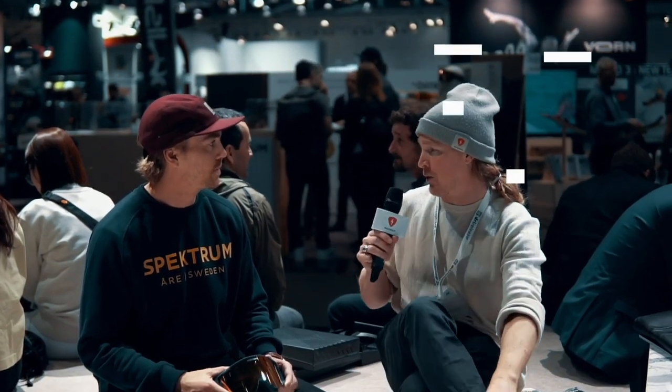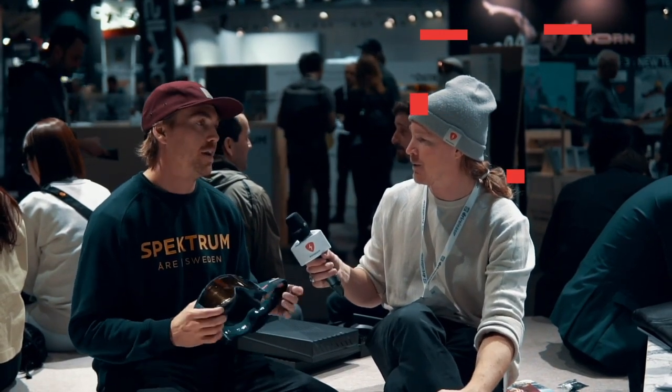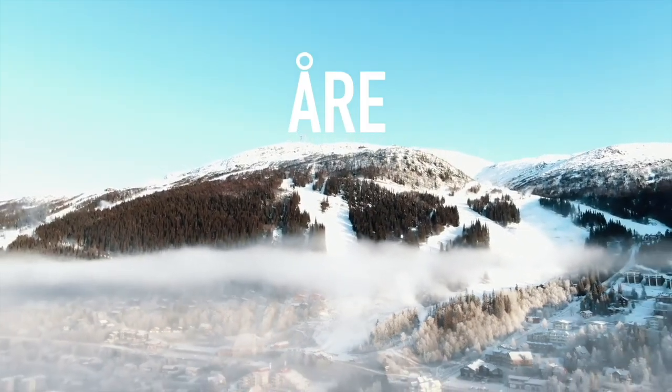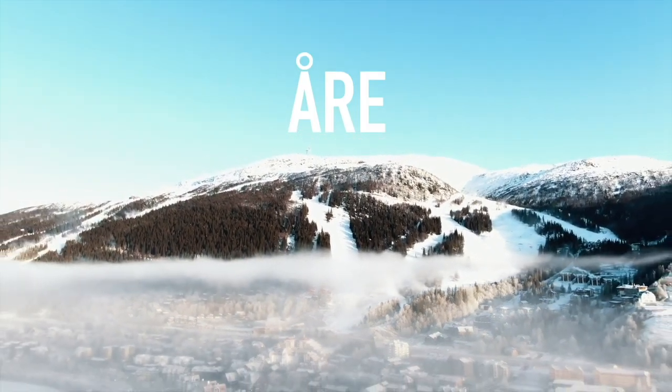That sounds quite amazing for flat light, I presume. Of course. The company is from Åre. So when it's flat light, we're used to skiing or snowboarding in flat light, so we need a really good lens.